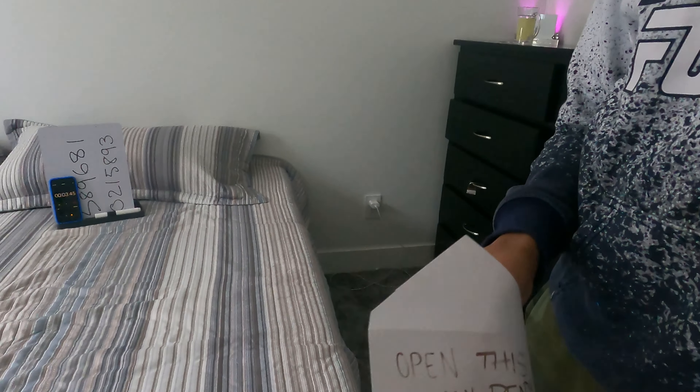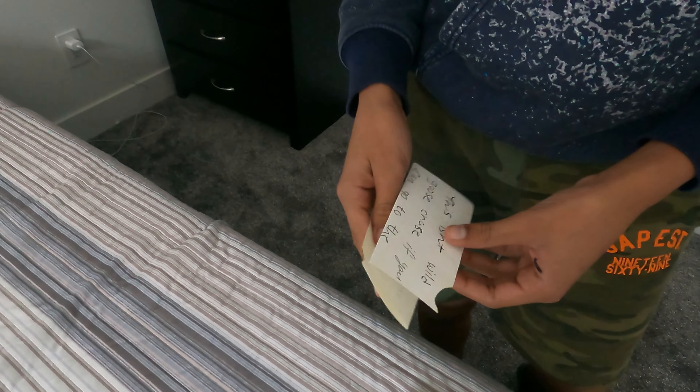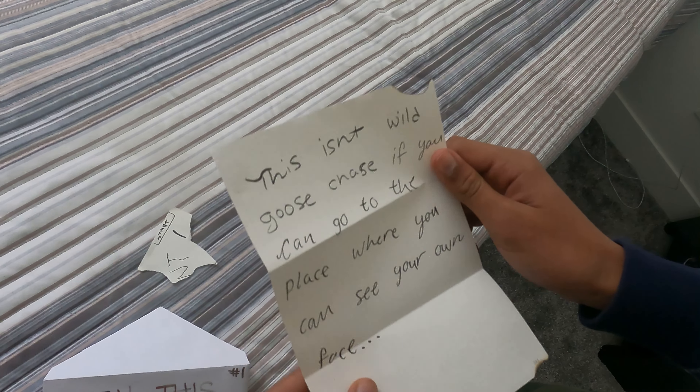Let's open this. I'm not gonna rush this. That's probably something to do with the puzzle. The clue says: 'This isn't a wild goose chase — if you can go to the place where you can see your own face.' Mirror — and that's in the washroom.